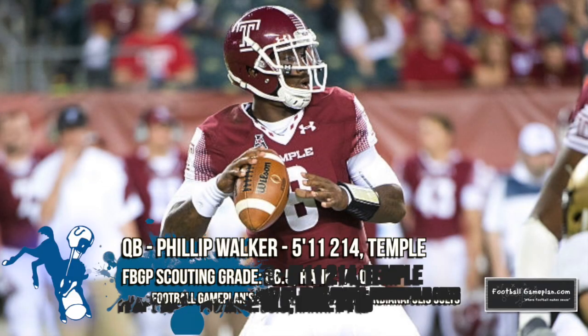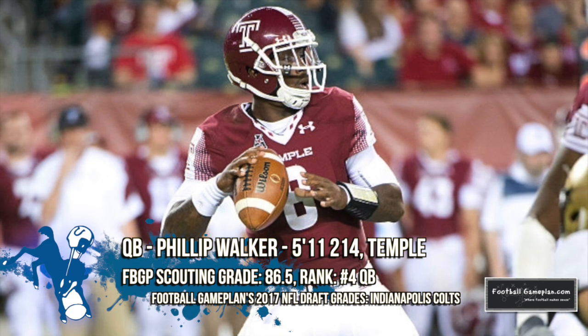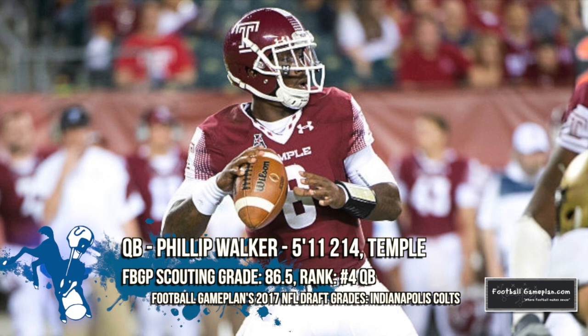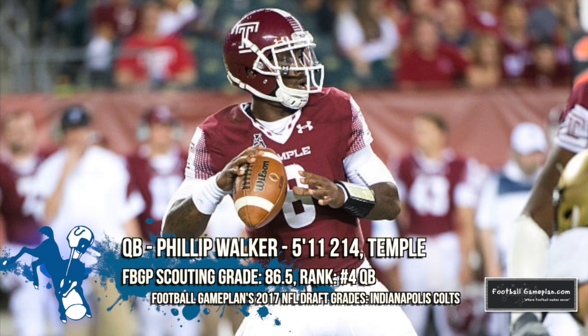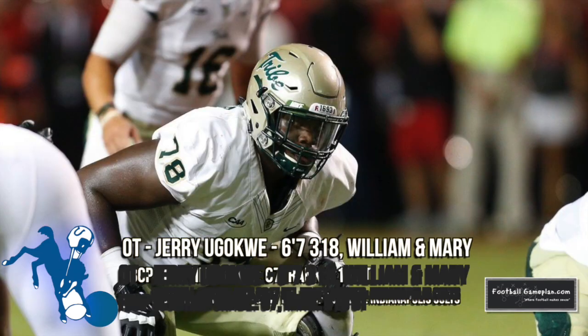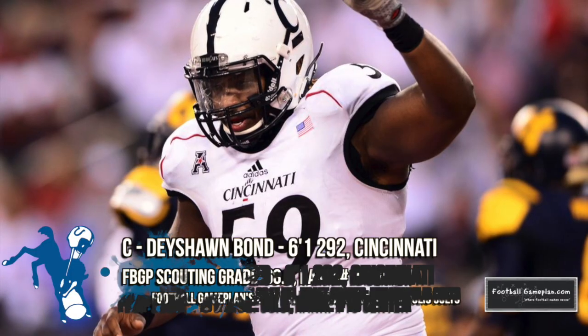Indianapolis landed one of the most underrated quarterback prospects in the draft in Philip Walker out of Temple — he immediately becomes the second-best quarterback on the roster. Walker plays a pro game coming out of a pro-style offense at Temple, where he holds the all-time leading records in passing yards, touchdowns, and completion percentage, and he led the Owls to their first conference championship since 1967. He's a very good decision-maker, plays the situation really well, and is a fearless player versus pressure — he's going to impress a lot of people in preseason.